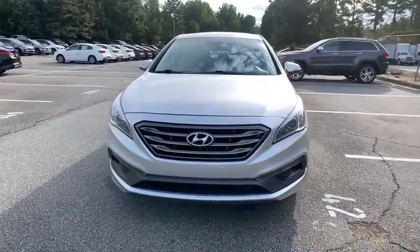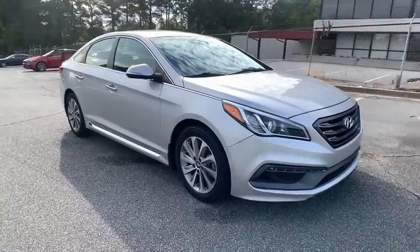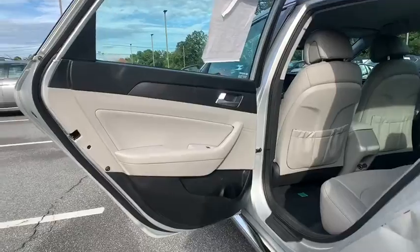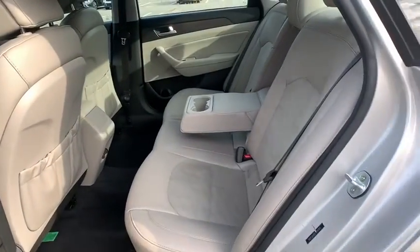This vehicle has less than 150,000 miles. Here are some of this vehicle's great options: stability control, keyless entry, backup camera, steering wheel audio controls, anti-lock braking system, traction control, and Bluetooth.